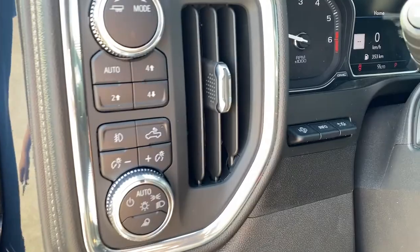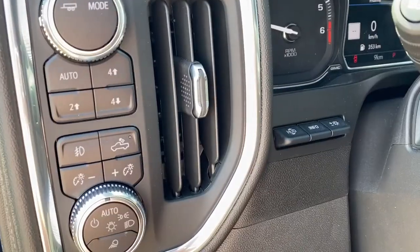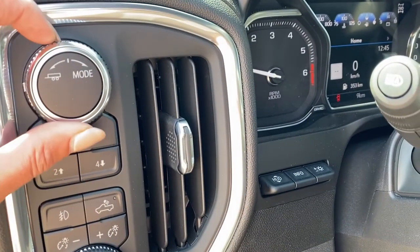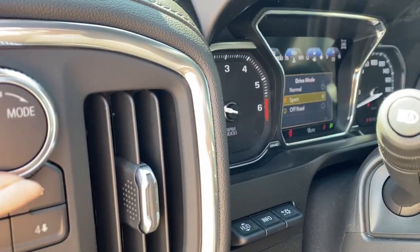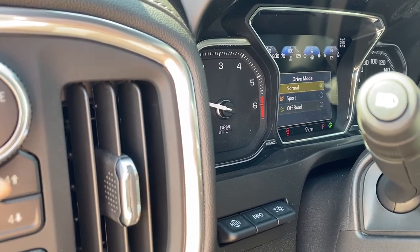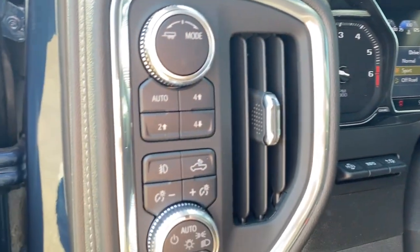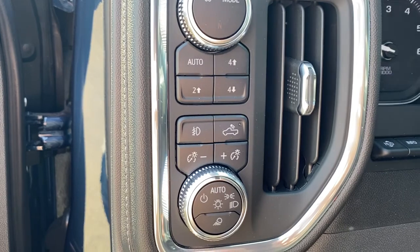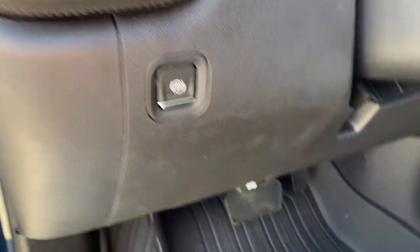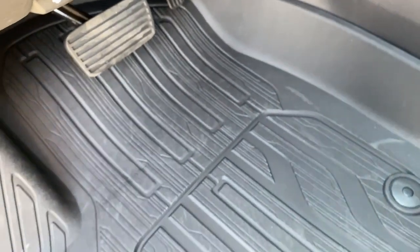To the left of the steering wheel we have the heads-up display button, the information tab, trailer mode, and if we turn this dial to the right, other drive modes will appear on the dash. We've got sport mode, off-road, and normal, two-wheel drive, four-wheel drive, some lighting controls, the park brake, and all-weather floor mats on the floor.